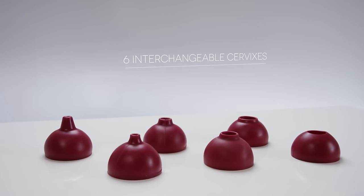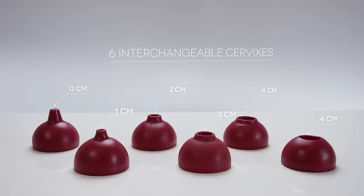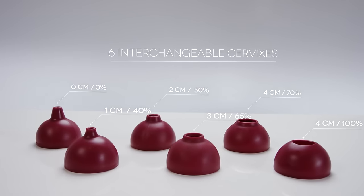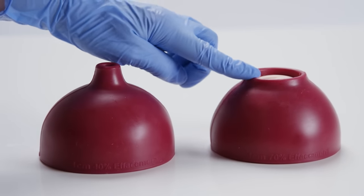For training during the latent stage of labor, the set of six interchangeable cervices represent dilation and effacement of the cervix, and a change in the consistency of the cervix from unripe to ripe.